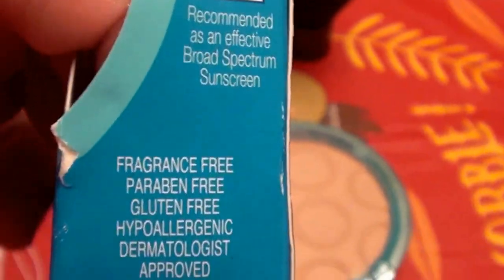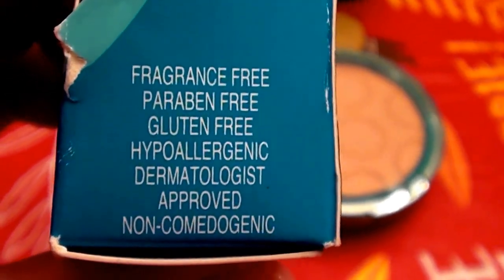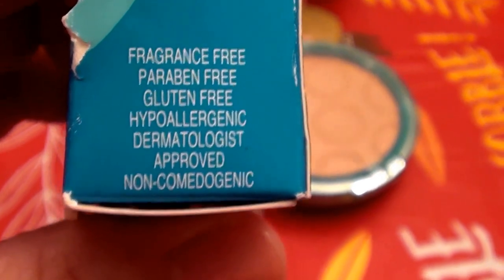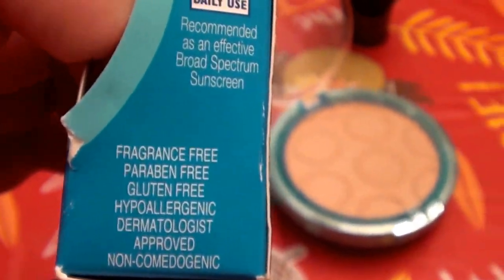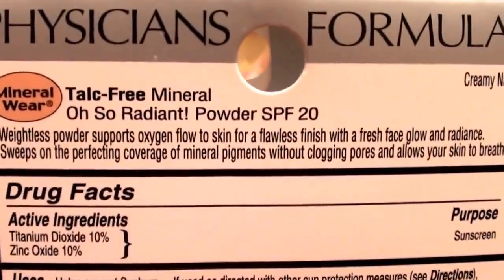It says fragrance-free — score, that's my number one concern. It is also paraben-free, gluten-free, hypoallergenic, dermatologist-approved, and non-comedogenic — it will not clog your pores. And of course it has sunscreen, which I think is a great thing.